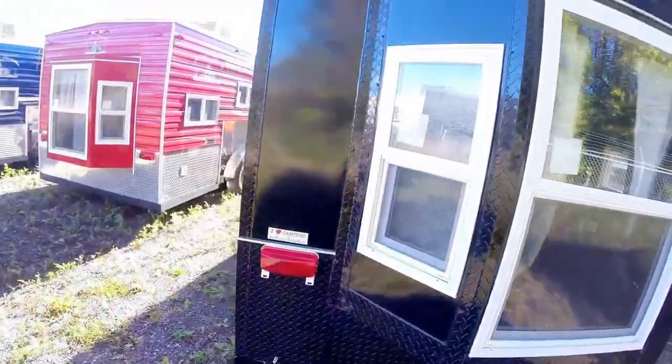And since I'm back here, I just want to get underneath this one so you can see. We ordered this one with the full Arctic insulation package, so the walls are foamed, the floor is foamed, and the ceiling is foamed.